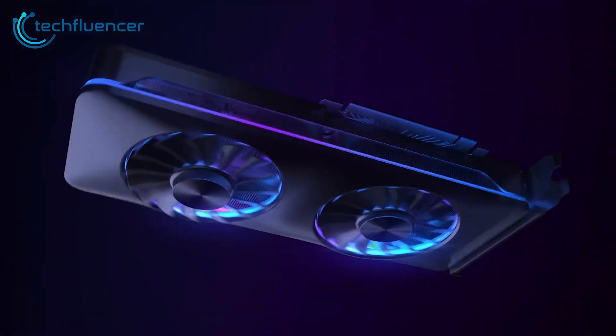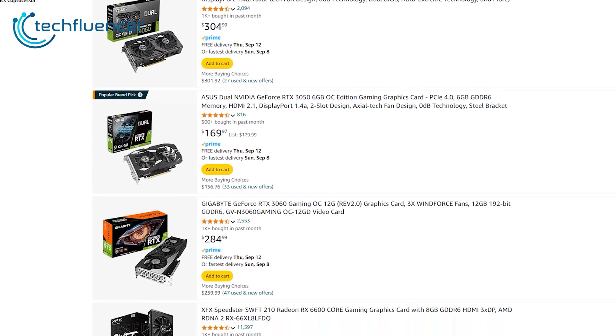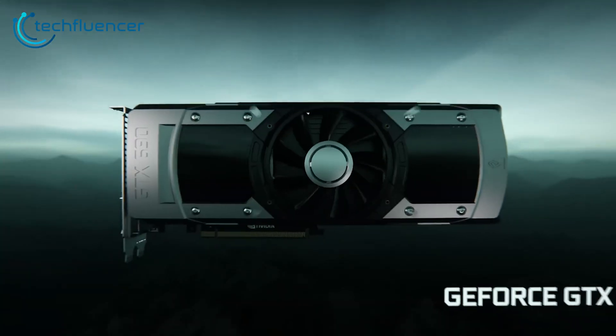Building a gaming PC? The GPU is the core of your gaming experience. This year, the competition for the best budget graphics card has expanded beyond the usual AMD versus Nvidia rivalry.